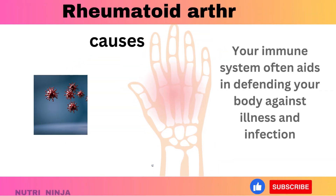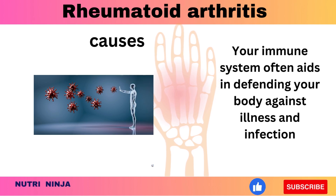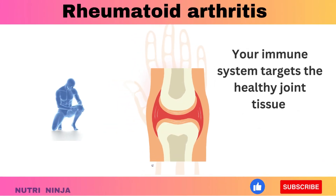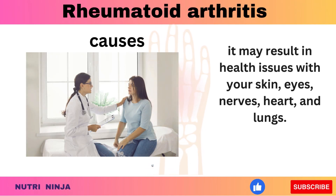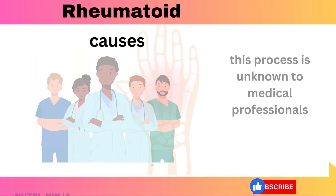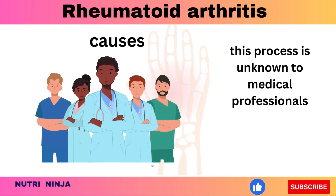Rheumatoid arthritis is an autoimmune condition. Your immune system normally aids in defending your body against illness and infection, but when you have rheumatoid arthritis, it targets healthy joint tissue. Additionally, it may result in health issues with your skin, eyes, nerves, heart, and lungs. The exact cause of this process is unknown to medical professionals, though a hereditary component seems likely.